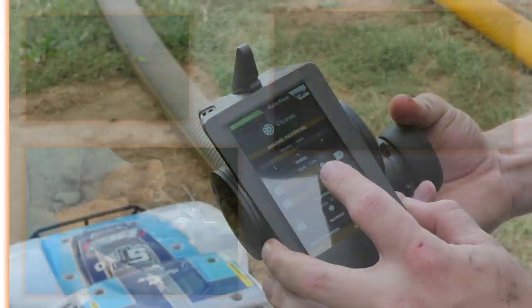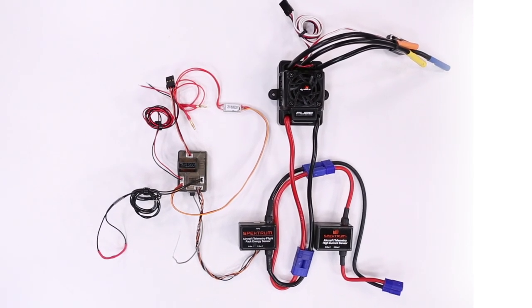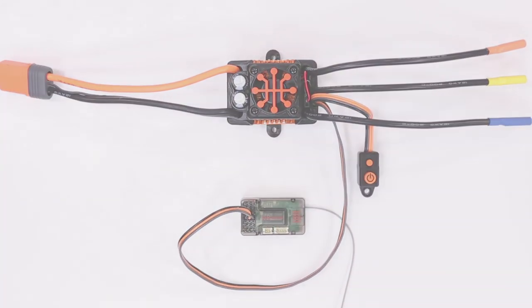Using Spectrum smart ESCs, drivers and pilots will be better connected without having to install extra components that all work independently of each other. There is no need for extra wires, modules, or links. A smart electronic speed controller provides a one-wire solution for displaying a multitude of valuable telemetry data.